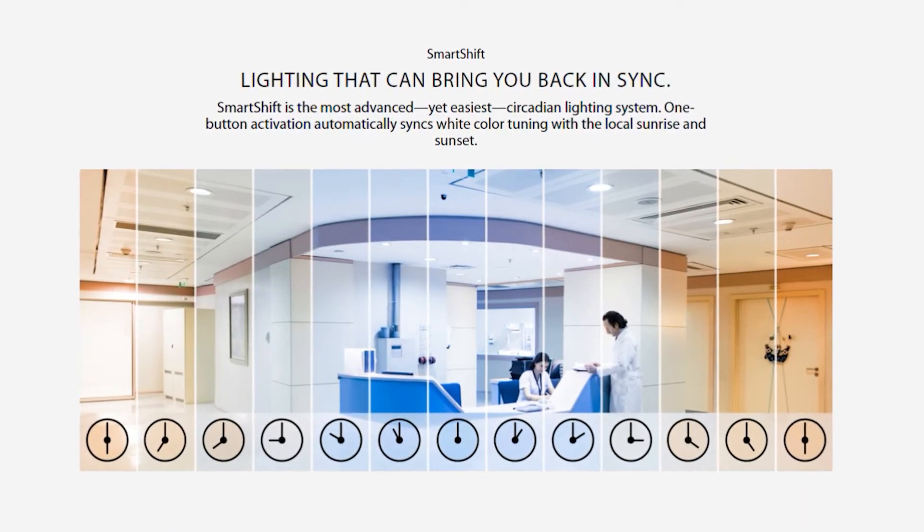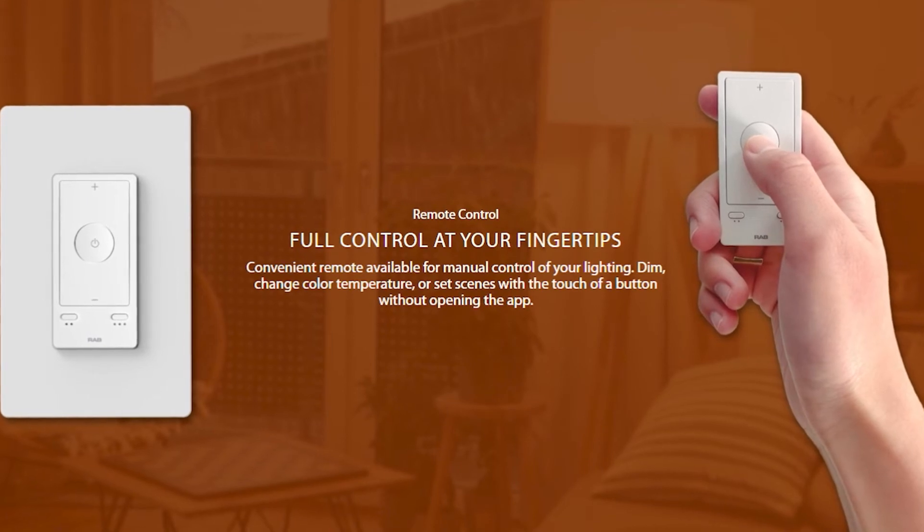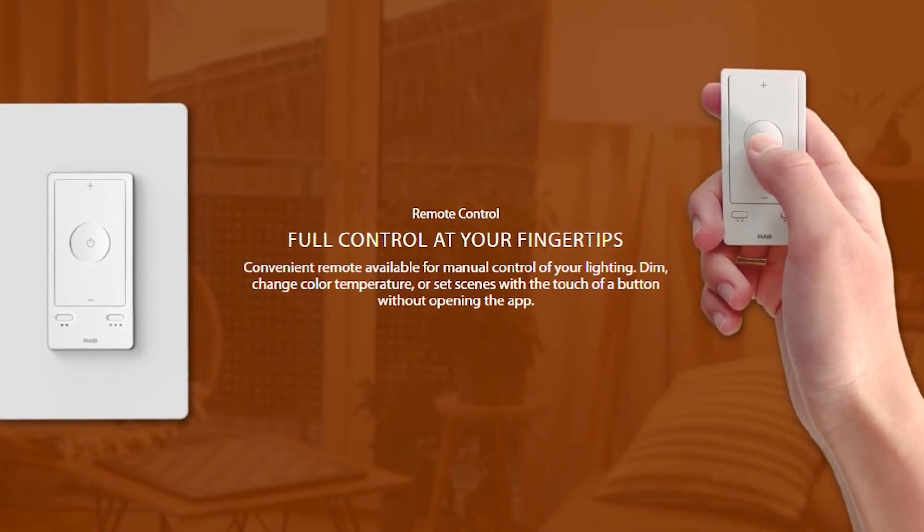There are some products out there that are fairly similar, but what makes RAB really nice is that they own the fixture and the control and the technology inside the product — it's all coming from one company. A lot of times you're mixing and matching technology from controls companies with fixture manufacturers. This just comes right off the shelf. It's understanding the application and then coming in and putting together a simple pitch to sell it.